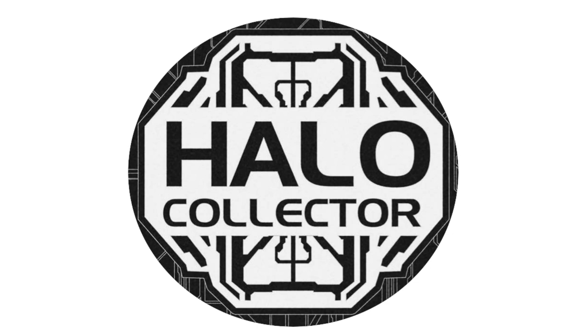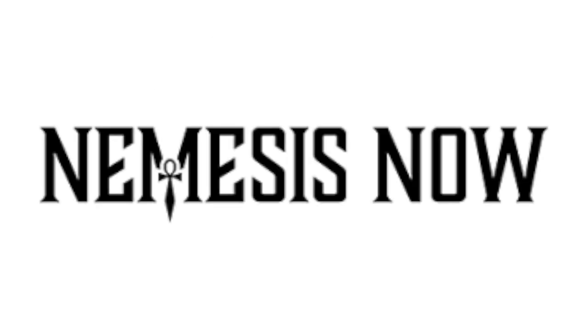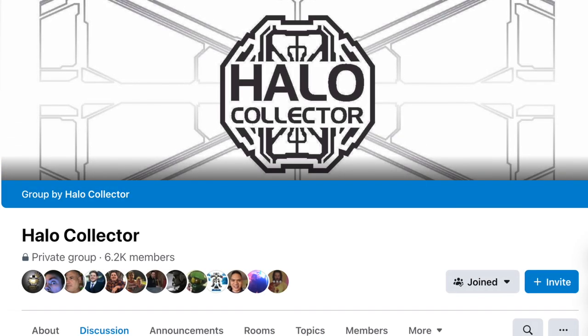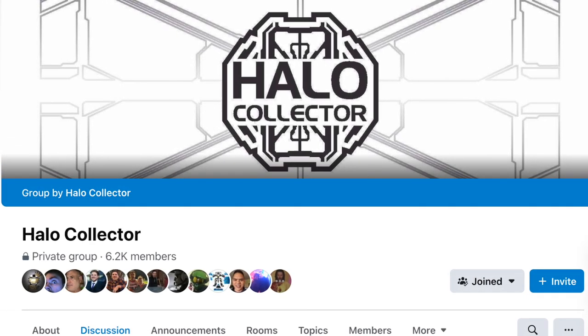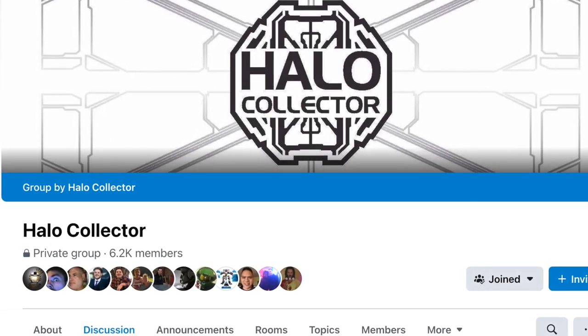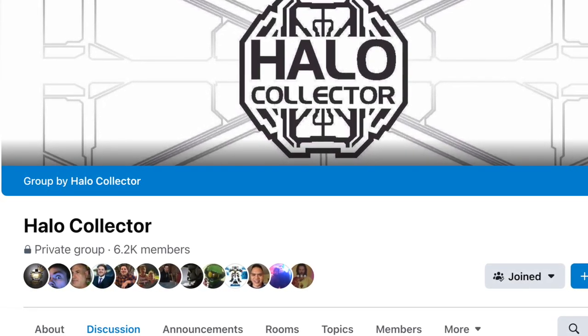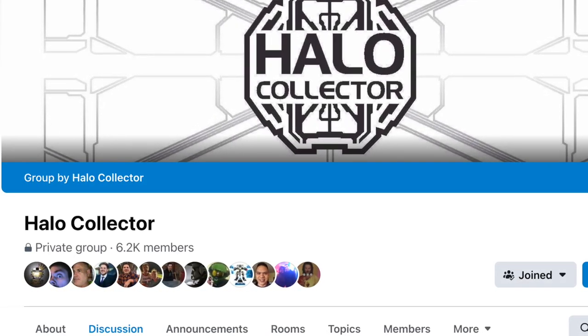We've got an amazing story on how he got this information. All of these products are from Nemesis Now — a company I'd never heard of before, but when you check out their website they sell some incredible stuff including Star Wars memorabilia. If you have not joined Halo Collector's Facebook group yet, you are missing out. It's the number one place to buy, sell, trade, and discuss Halo collectibles, and they've got a website co-launch coming very soon.